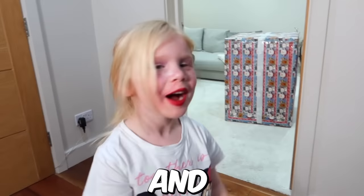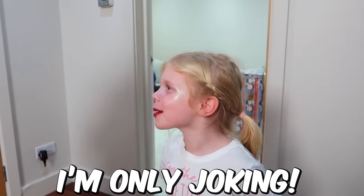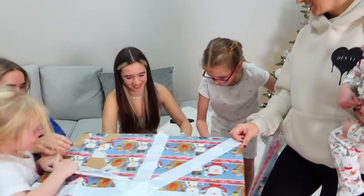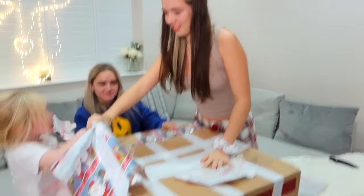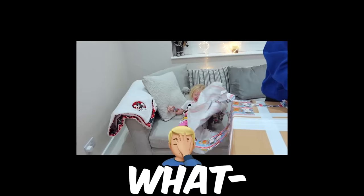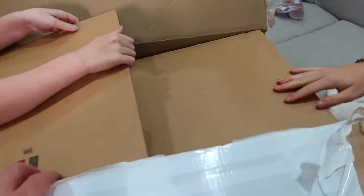We got a box and I think someone's inside — just joking! Who's excited? It's from the Big Yellow Storage. What's inside?